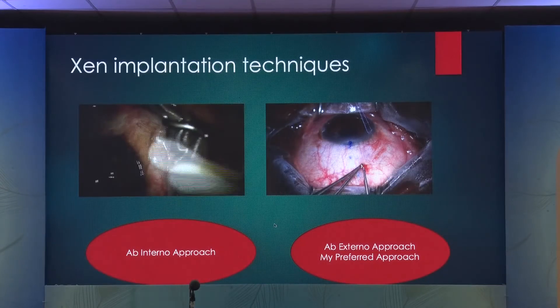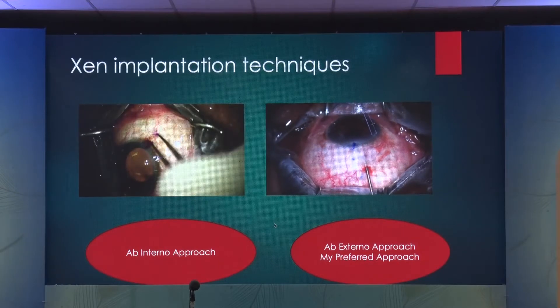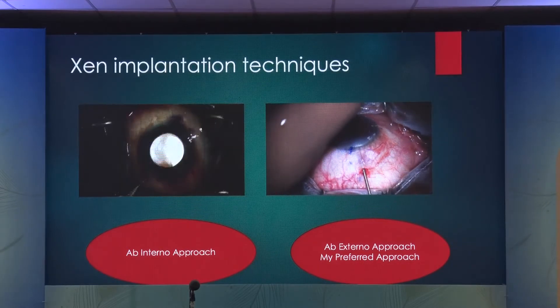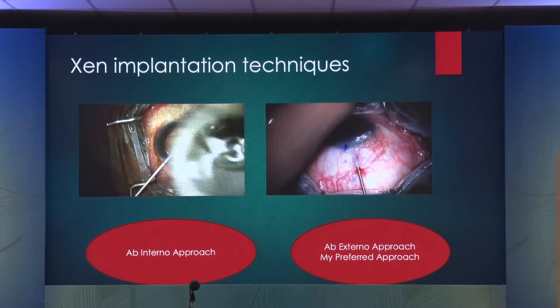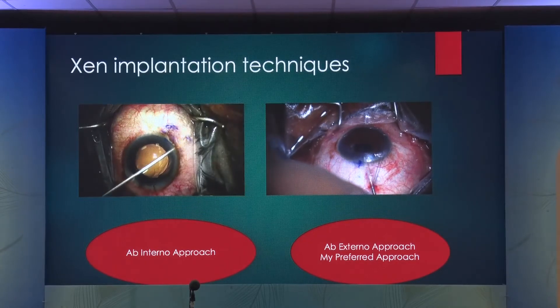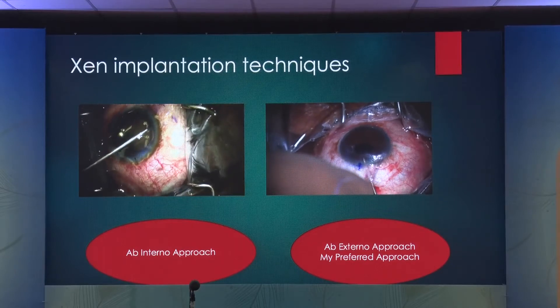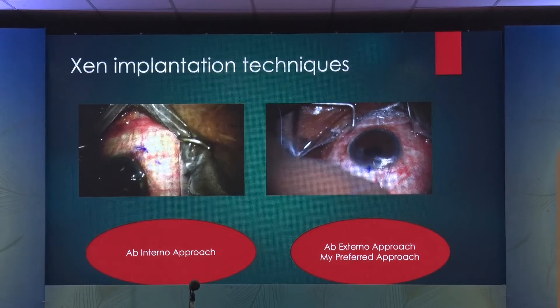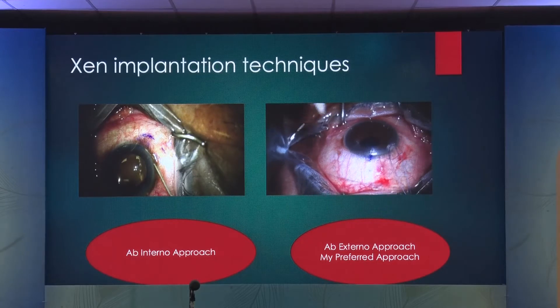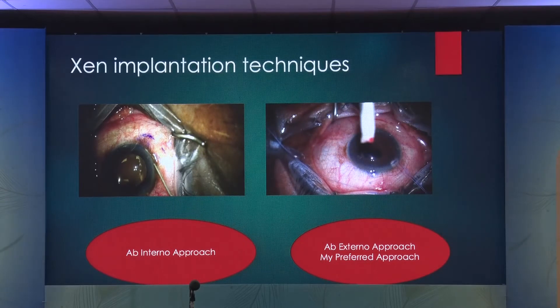With Xen, the ab interno technique involves making a paracentesis in the infratemporal quadrant and inserting the stent. With the ab externo technique, you go through the subconjunctiva with about 3 mm of limbal exposure, enter the anterior chamber, and inject it. Initially we all did the ab interno technique, but it was too cumbersome, so we switched to the ab externo technique. It's great — it takes exactly three minutes. In three minutes, you're done with the glaucoma surgery. It's like doing cataract surgery.